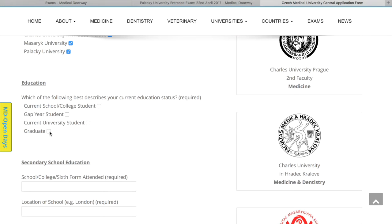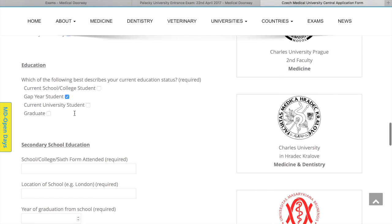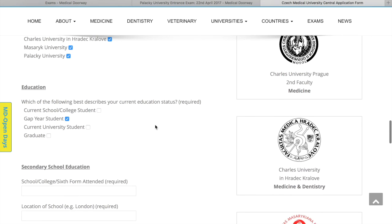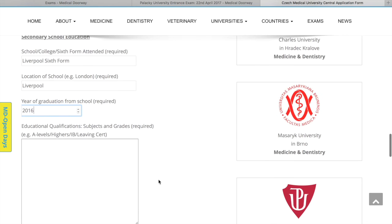We'll say that we are a gap year student. You need to select the option that most appropriately fits your educational status: currently in the final year of high school, a gap year student who took their diploma last academic year or earlier, a current university student due to graduate before enrolment, or already a graduate. Being a gap year student, we'll say we went to Liverpool Sixth Form and graduated in 2016. The universities also want to know what qualifications you took — whether A-levels, Highers, Advanced Highers, the IB, the Irish Leaving Cert, a US high school diploma — and the subjects you studied.